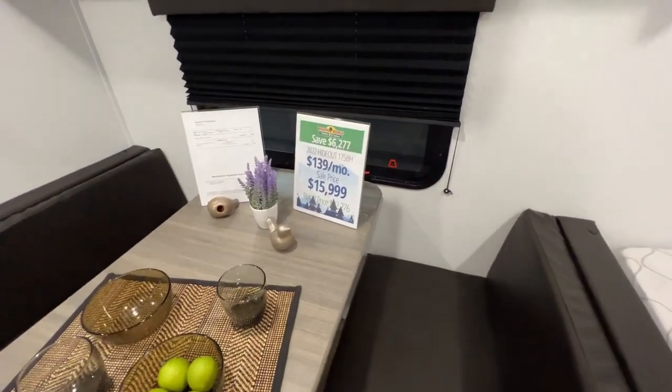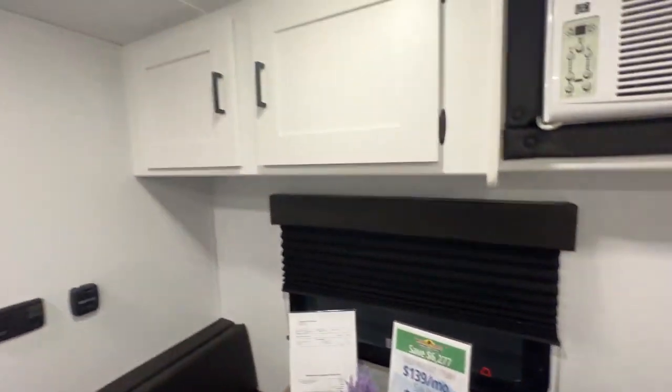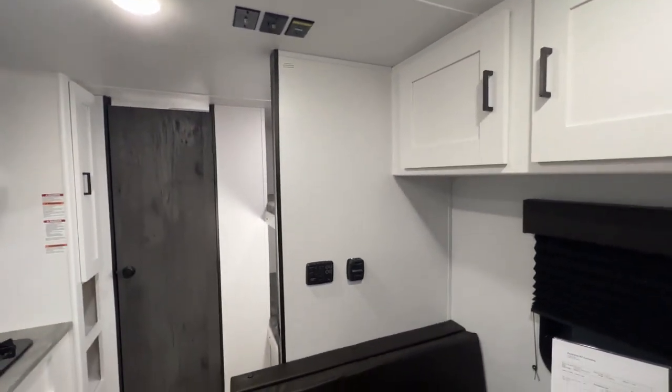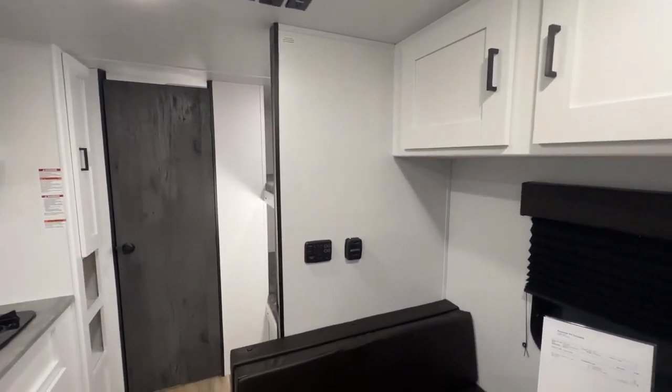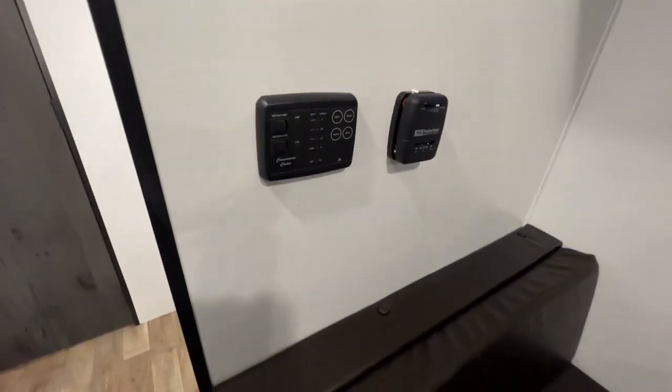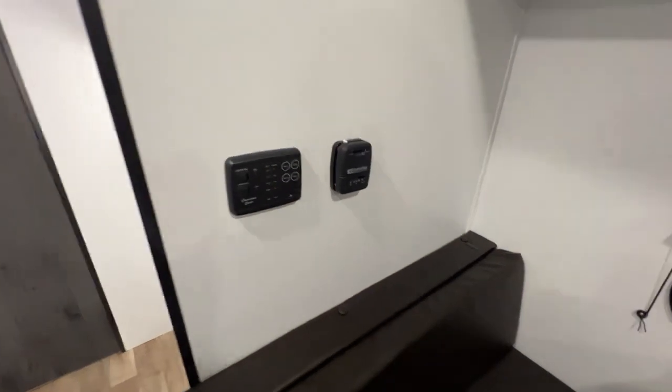Our sale price ends up being $15,999 for everything. There are a few cabinets above and a spot for a TV so you can see it from the dinette space and even your master bed. Just below is your control paneling for your water pump, water heater, and your AC.